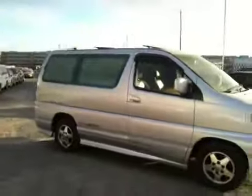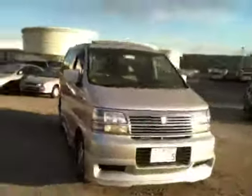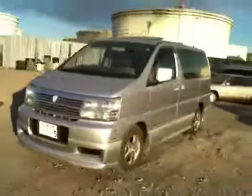With a powerful 3-liter turbo diesel engine, like I said before, very economic. A great car for your family — going up to the mountains, to the beach, wherever you want to go, because it is 4-wheel drive.